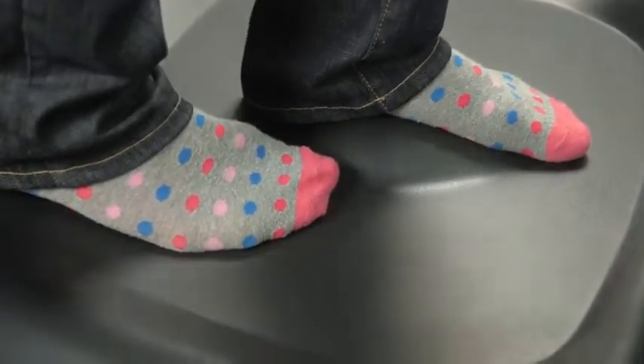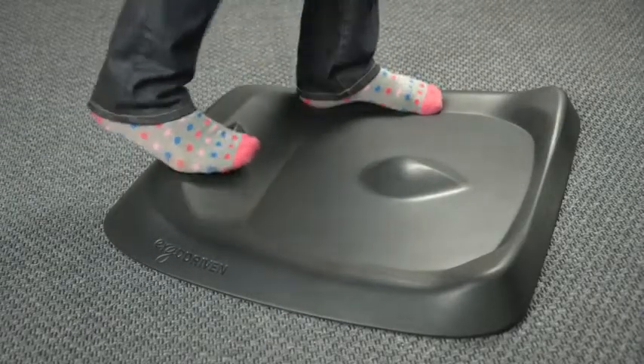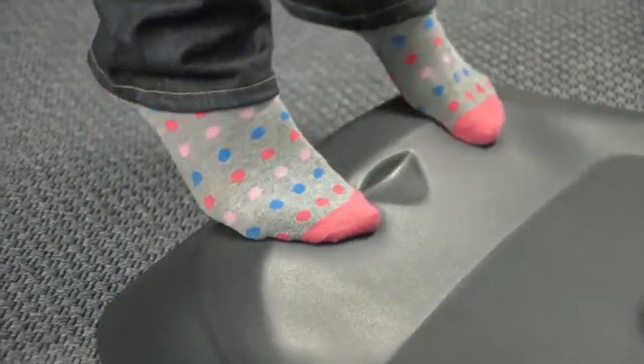The thicker side rails provide variations in ankle position and cushioning. And that raised rear surface provides a deep calf stretch — you can even raise your heels by flexing your calves to really recharge your legs.